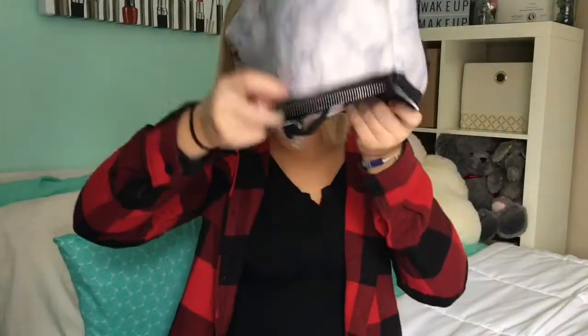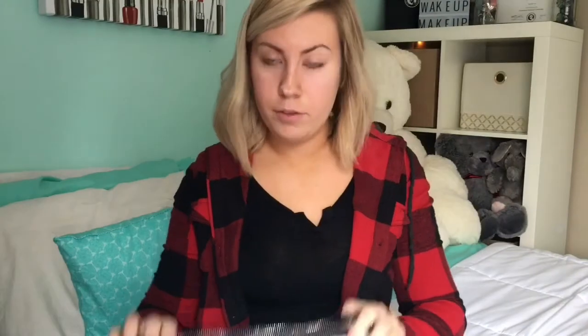And that is it for my whole makeup bag — completely empty. If you guys want to see more videos like this, please comment down below and tell me what you want to see. Thanks for watching my video, and I'll see you guys next time. Bye!